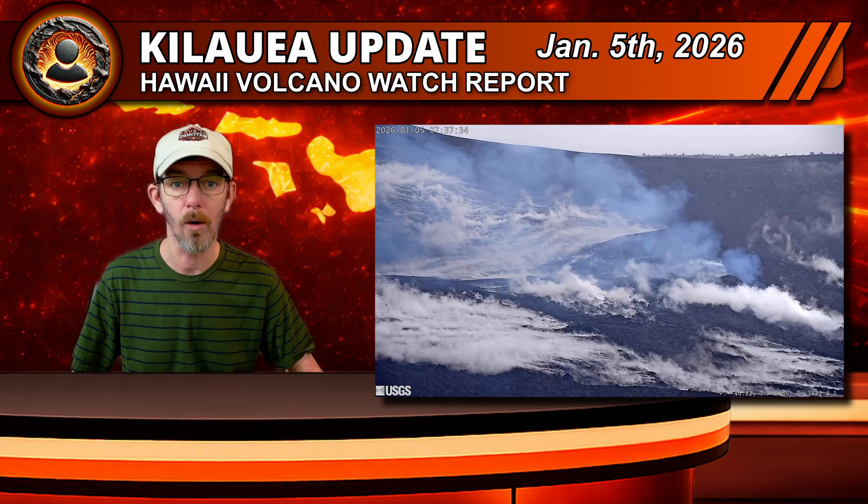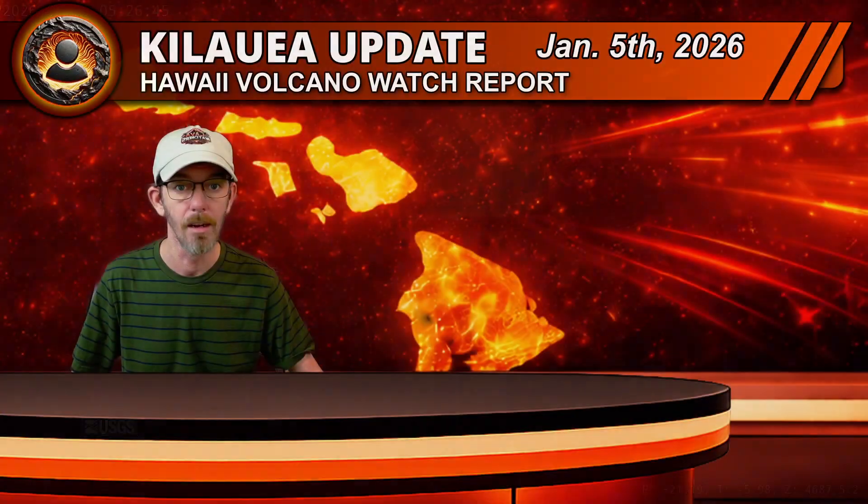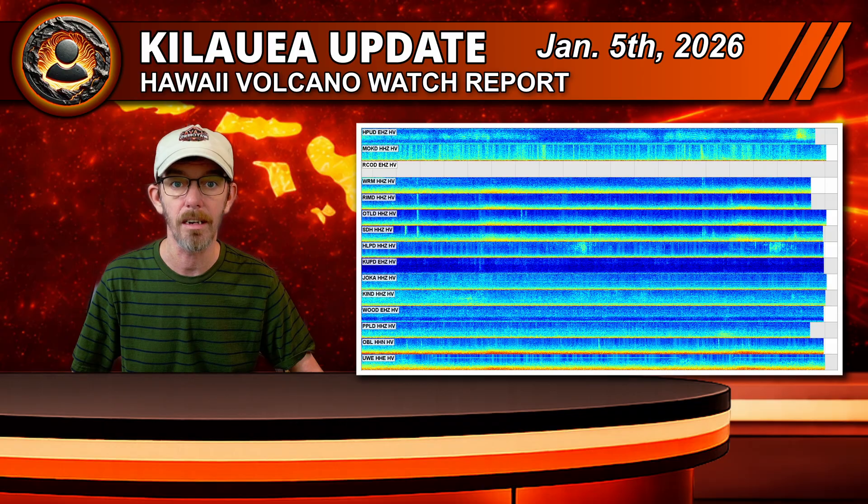The ongoing Halemauma eruption is still paused, but the vents are far from dull. Overnight, webcams showed an intense, persistent, but slightly variable glow from both the north and south vents. Seismometers are picking up nearly constant low-level tremor from the vent area, and weak, low-frequency tremor pulses have returned over the past day. Those pulses may be particularly linked to changes in vent glow intensity, suggesting the system is still very much alive beneath the surface.